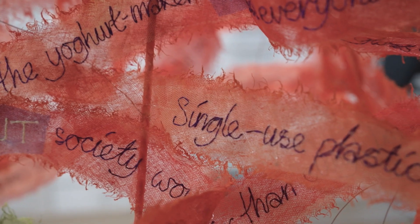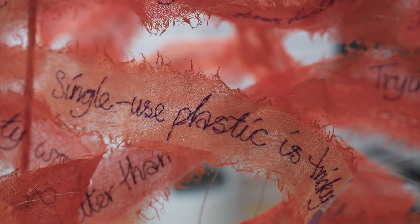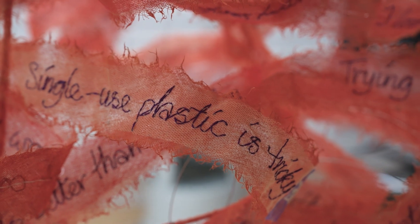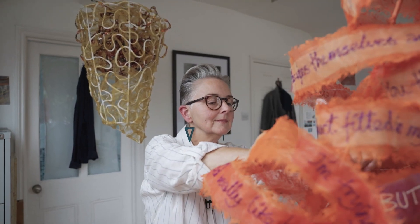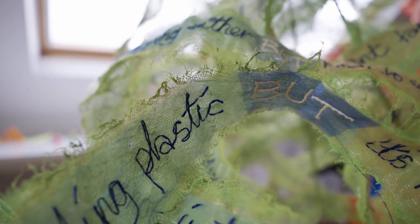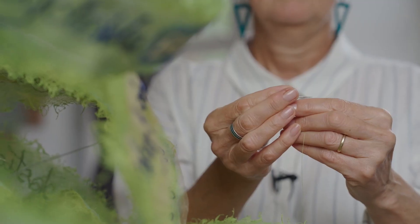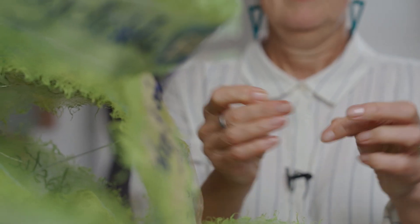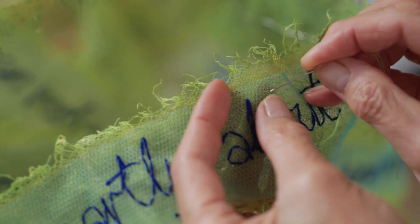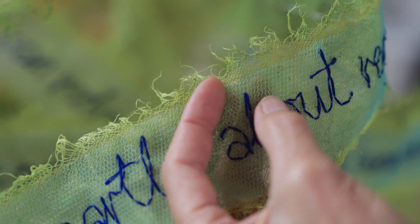The language work really resonated. What I did was take phrases and quotes from the linguistics research — they're all conflicted statements that pivot around the word 'but'. The linguistics team was able to see how those lines in a computer program are actually expressing something really fundamental about our relationship with plastics. We're all very confused and conflicted about plastic and its place in society.